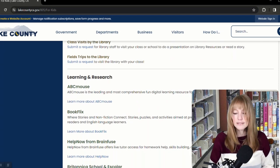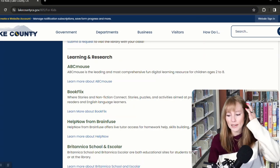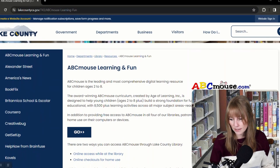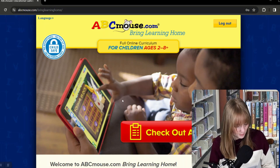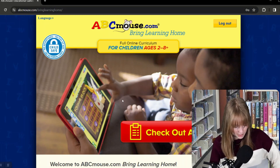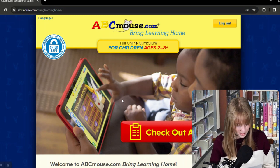Moving down the list, we also have ABCmouse, which is an award-winning educational digital learning resource for kids ages two to eight. It's designed to help young children build a strong foundation for future academic success with 8,500 plus learning activities across all major subject areas including reading, math, science, social studies, art, and music. It includes assessments of your child's level before and after study. ABCmouse gets kids excited about learning by making it a fun game.